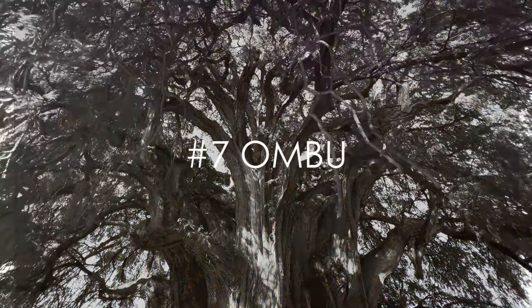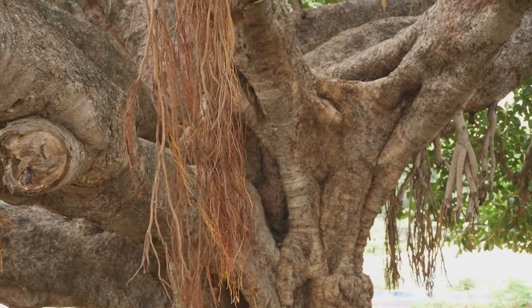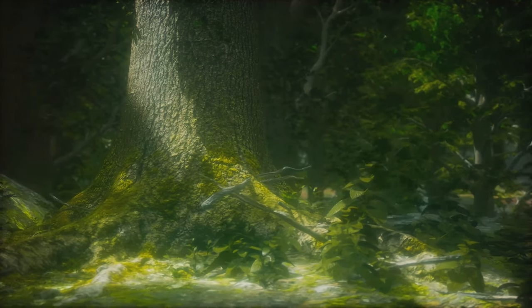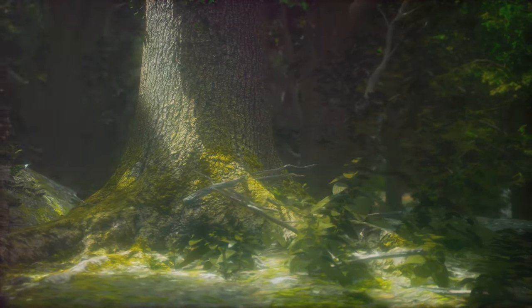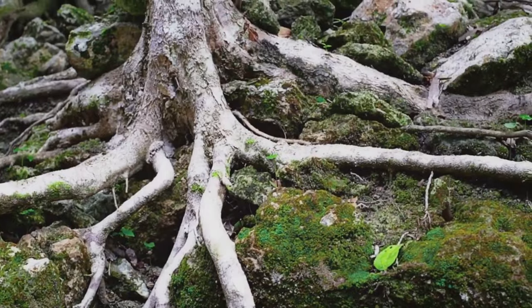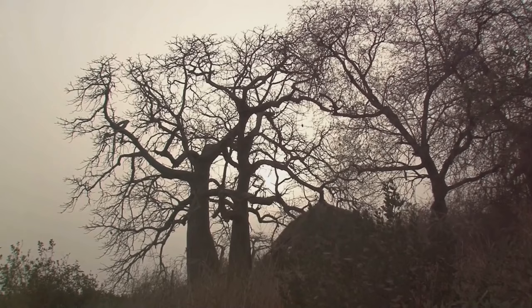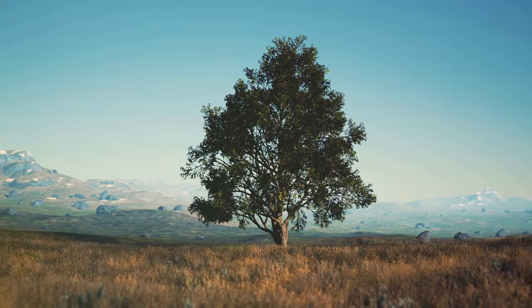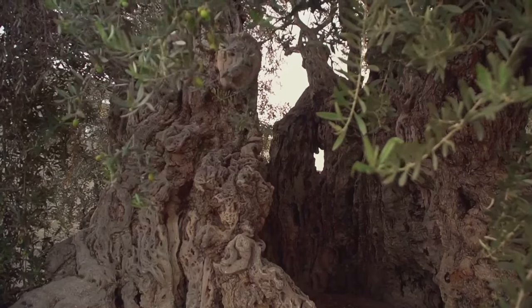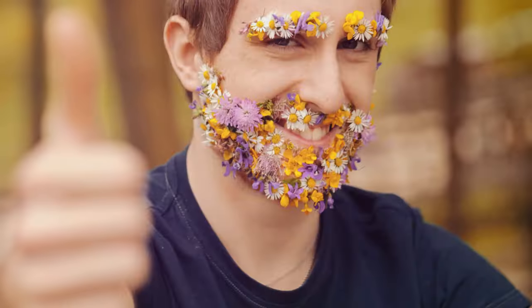At number 7, we have the Ambu, a tree so famous it got its own spot on the list. This is no ordinary tree — the Ambu is a symbol of resilience and survival, standing tall on the beautiful soils of Mallorca. With roots that stretch out like veins, it drinks in the vibrant energy of the sun and the soil. This impressive tree has been around for longer than some civilizations, counting its rings for hundreds of years. With its wide, welcoming branches, it's an embodiment of life, strength, and endurance.